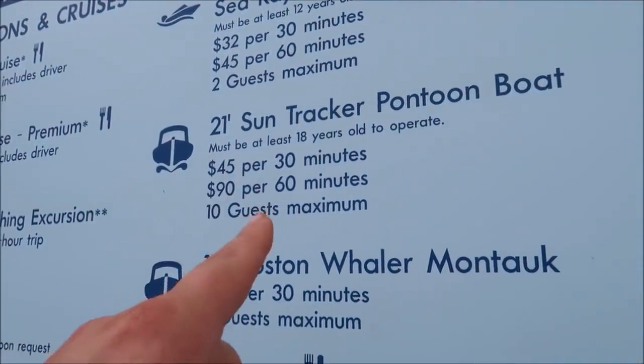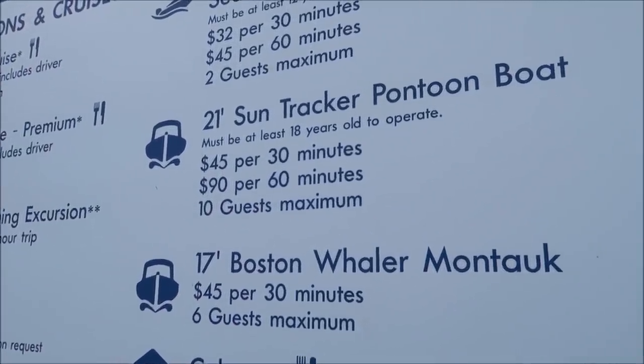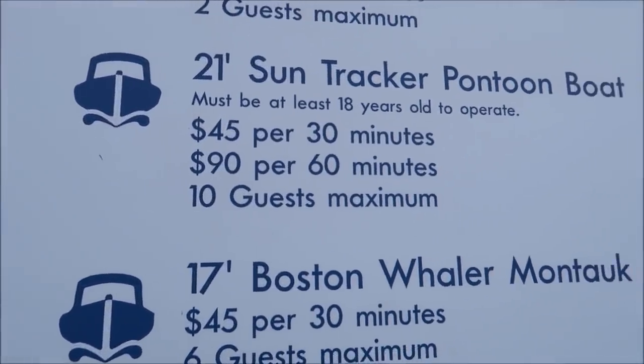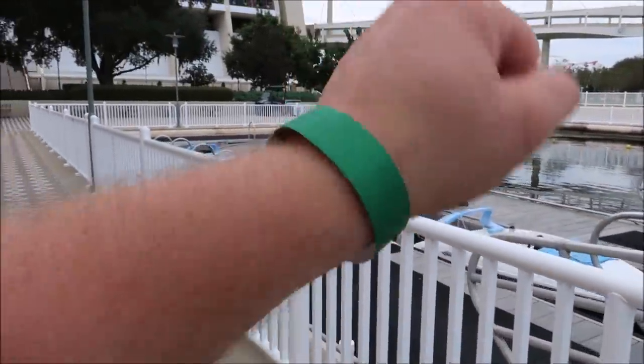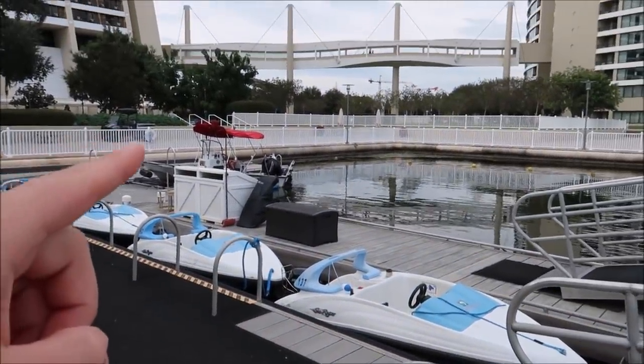They were closed because of inclement weather, but they reopened. It's $45 for 30 minutes, and they do offer a 15% annual pass discount. They also prorate it for every five minutes. I'm all wristbanded up, which means I'm a driver.